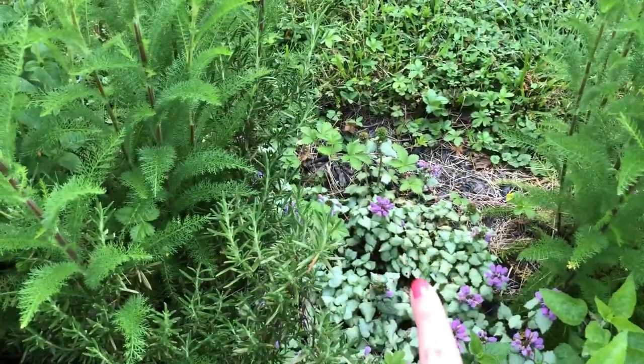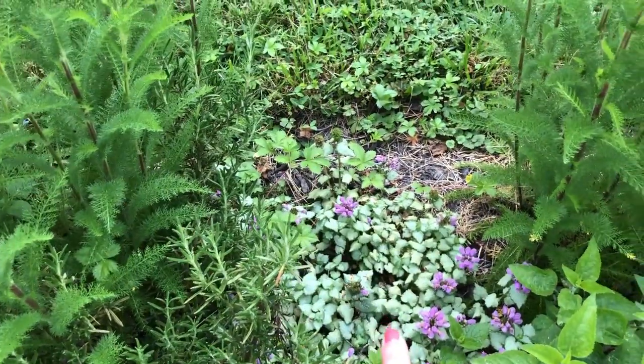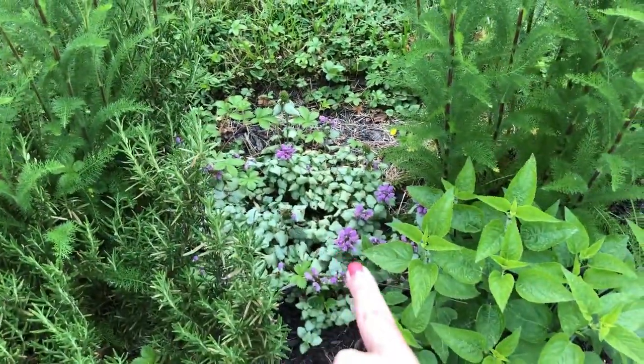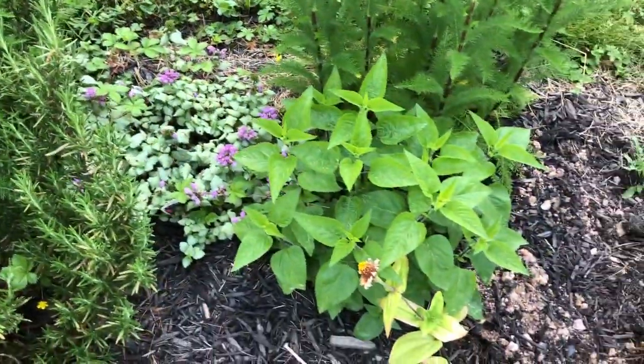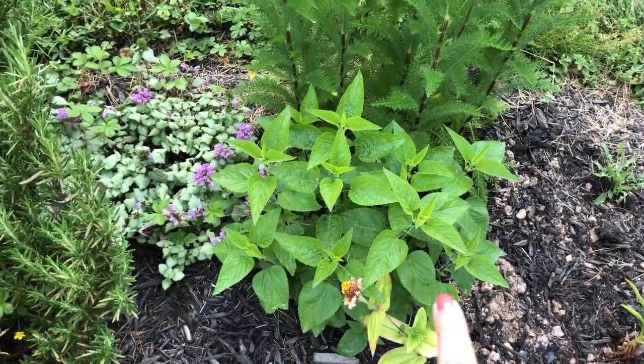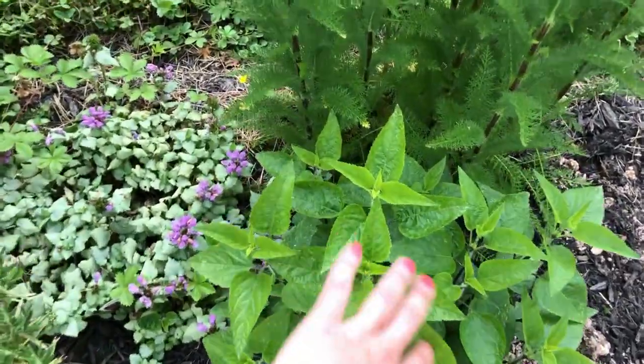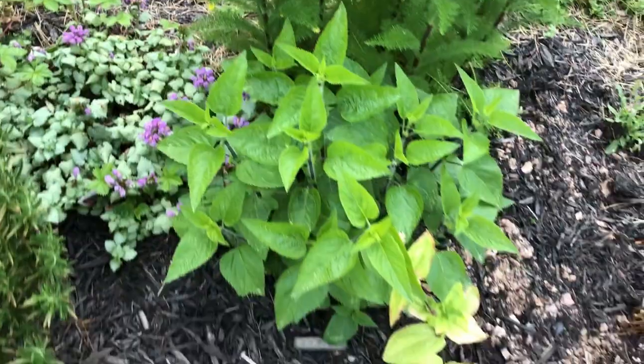Down here is a dead nettle which overwintered — I planted it last year, I think I purchased that one. I don't know what this is — I think it might be another salvia plant. I'm not entirely sure; I'll have to look back at my old videos. Maybe once it flowers it'll be easier to tell.